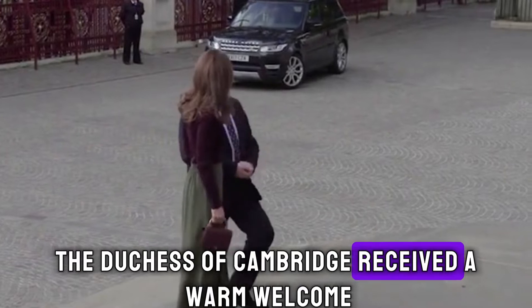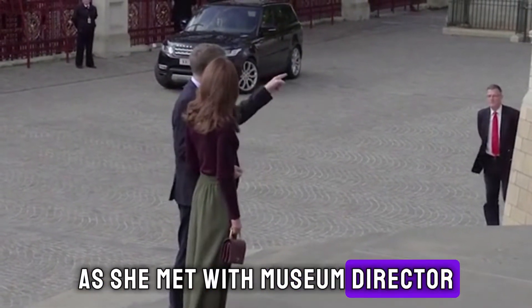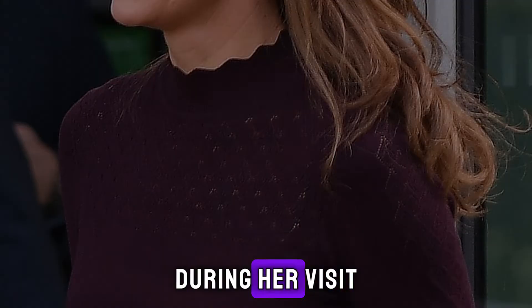The Duchess of Cambridge received a warm welcome, extending her hand in greeting as she met with museum director Michael Dixon.